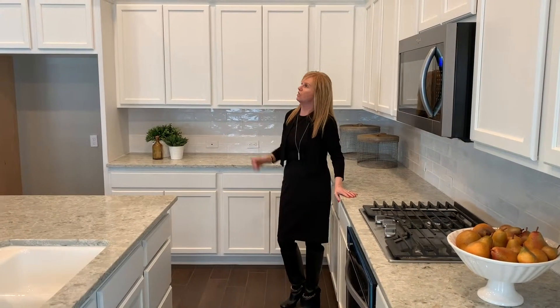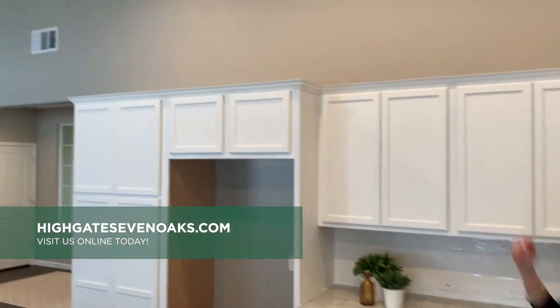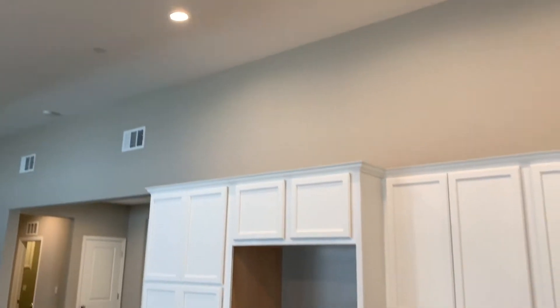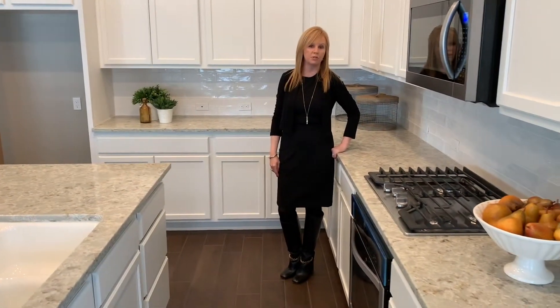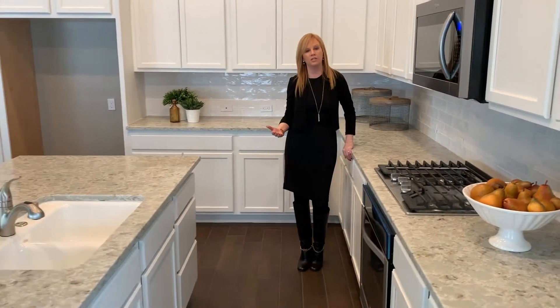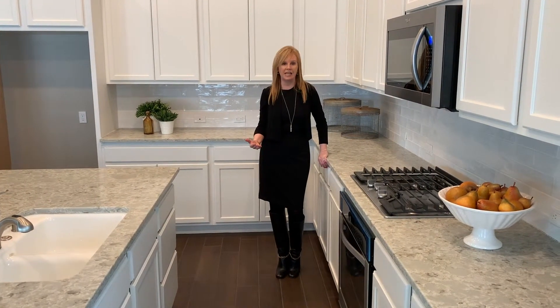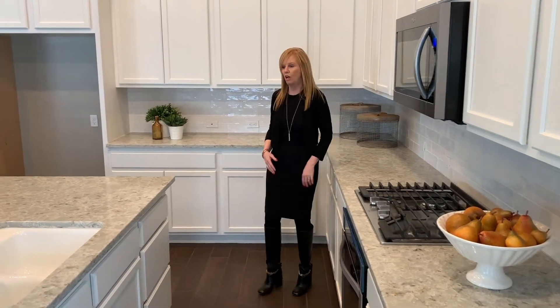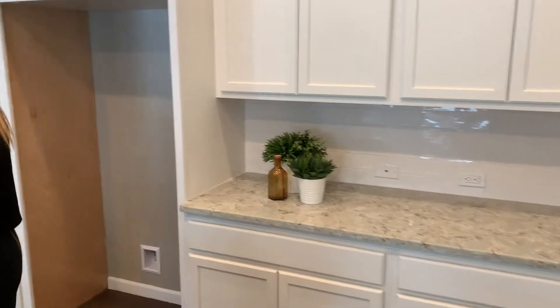All of our homes here at Highgate come with the tankless water heater. If you look up to the ceiling, you're going to see the sensor. We are the only builder in Bakersville that has the water delivery sensor. What that means is, as long as you go to one of your kitchen or one of your bathrooms when you first get up, it's going to start your water cycle. And instead of five to seven minutes for hot water, it's only five to seven seconds here at Highgate. I also want to point out a lot of our beautiful options that we include here at Highgate.